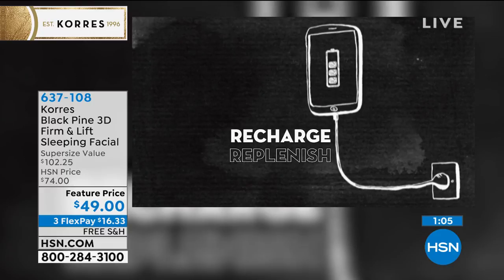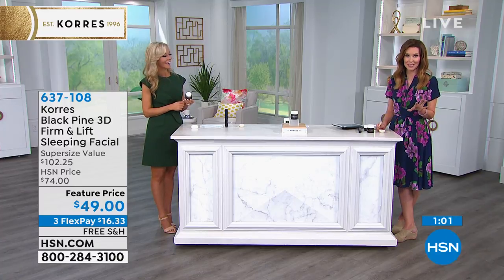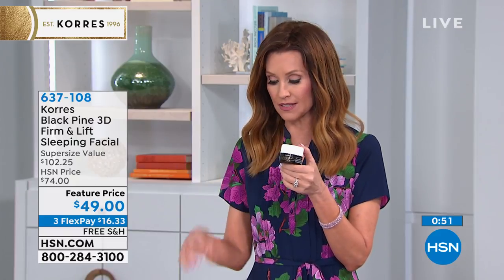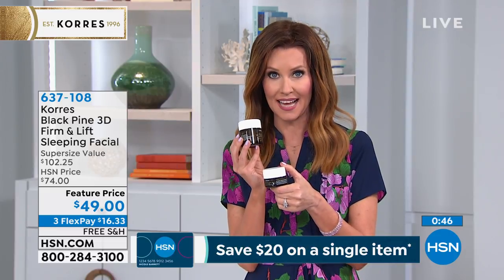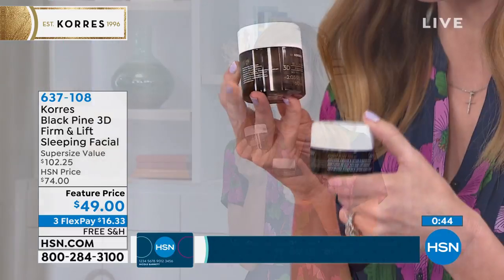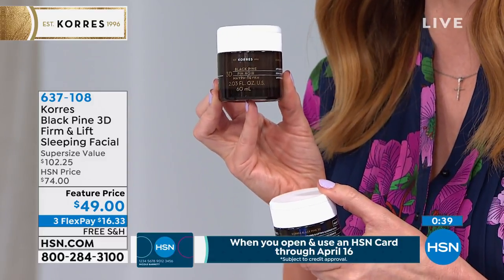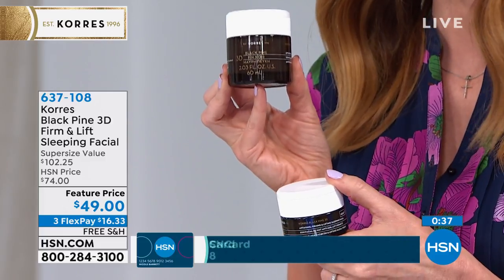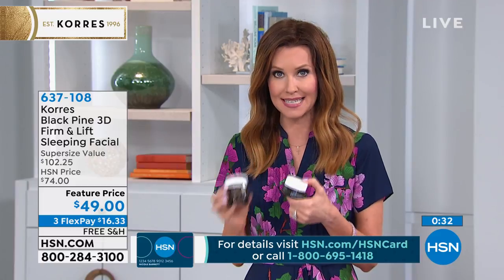If you miss your facialist — if you're wondering how to stay at home and still get those facials you crave — for less than the price of one facial, you're getting double the amount we would normally give you for $68. Normally one ounce is $68. Today for our final quantity, it's doubled for $49, so we've taken almost $20 off and we're gonna ship it to you for free. This is your time to try it. If you want that lifted looking, hydrated, radiant, toned skin overnight, this is your way to get it. Black Pine patented ingredients.